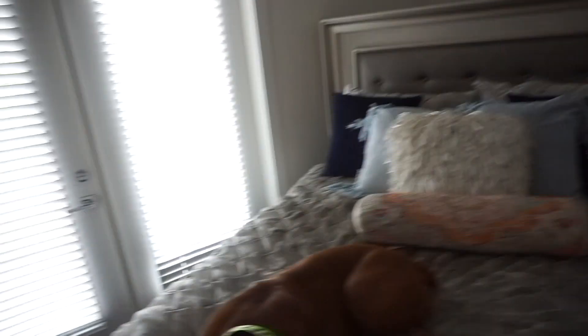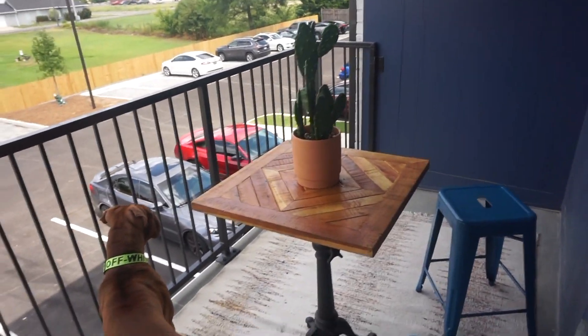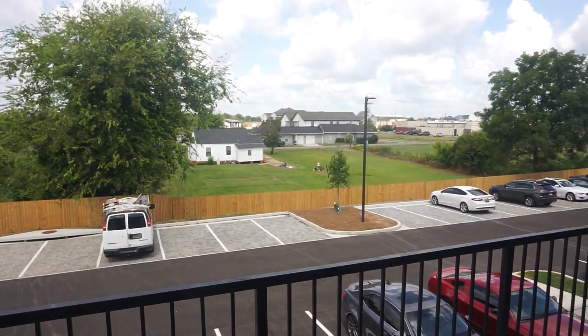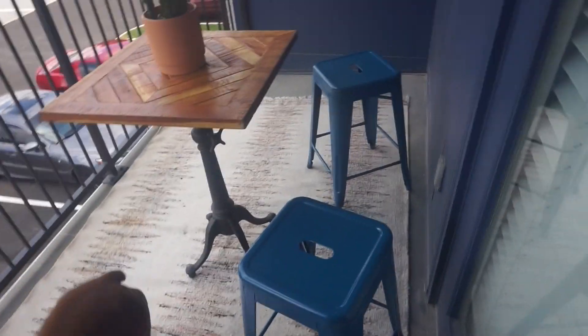This is my bed — I just got this comforter and all the pillows finally. I still want to put something on this wall, I just don't know what yet. Then I have this little mirror and then my balcony. I go out here literally every morning — it's so cute out here. I have my little cactus and I'll usually sit out here and drink my coffee.